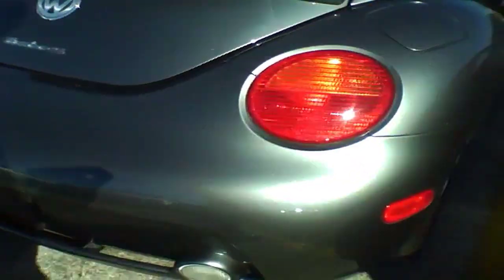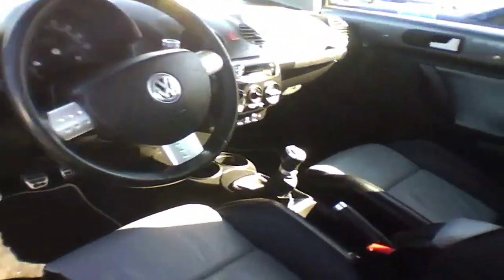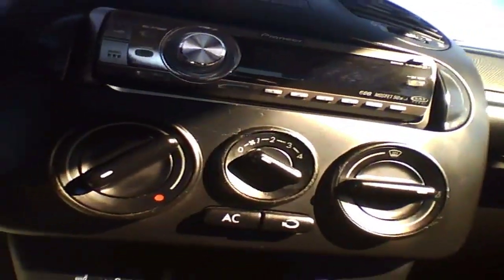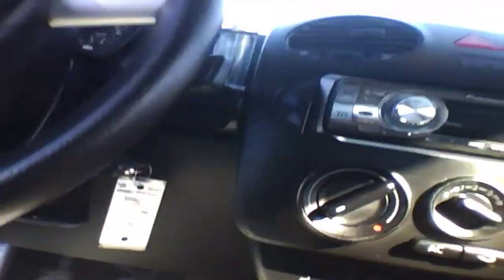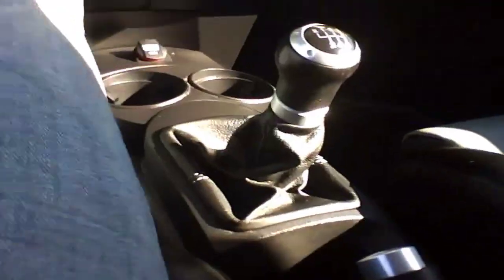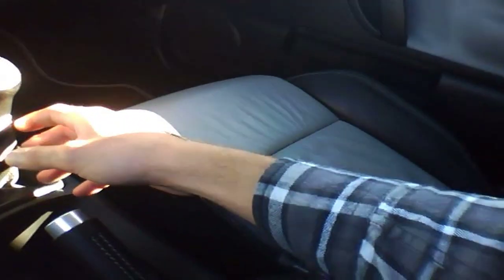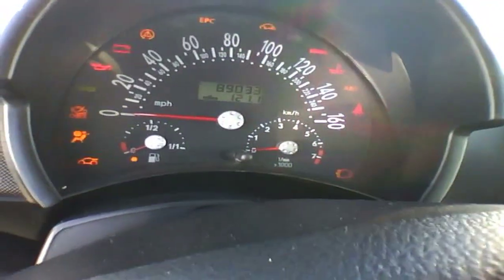2004 Volkswagen Beetle Turbo S. There's a turbo with a six-speed manual. It wasn't going to start.